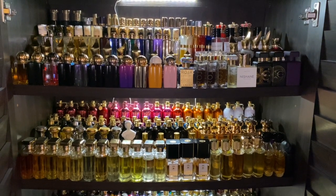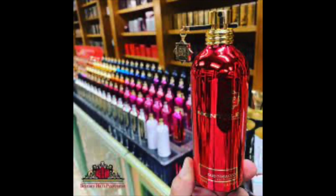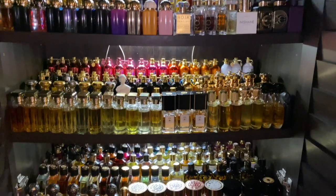Back out to California: my man Alan at Beverly Hills Perfumery. This guy is knowledgeable, has a wicked large collection of niche fragrances, and the customer service is stellar. He's a fast shipper, and anything you can think of in terms of niche fragrances, he has them. Beverly Hills Perfumery.